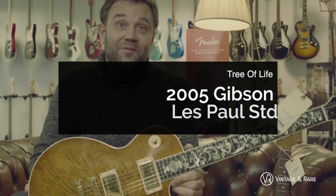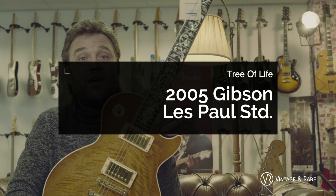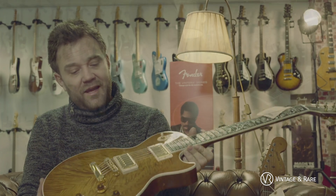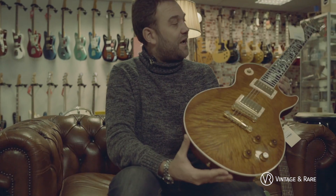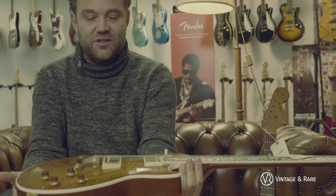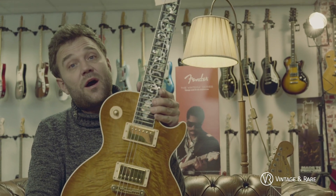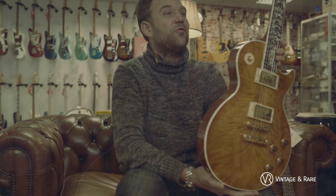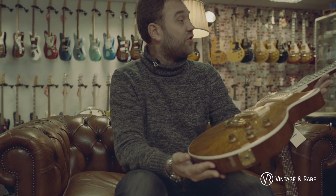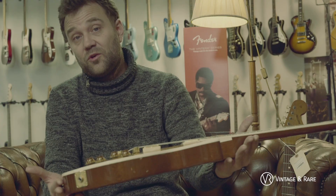Next one — not vintage but rare. This is a 2005 model. It's called the Tree of Life. It has a really nice flamed Koa top and a lot of inlay. These are one of the models which we love because it's unique. It's special — a custom shop guitar with a lot of detail and craftsmanship. You're looking at a guitar of 7,000 euros, with certificate. A unique piece of art.